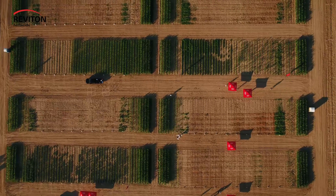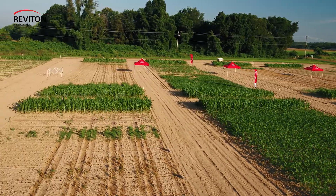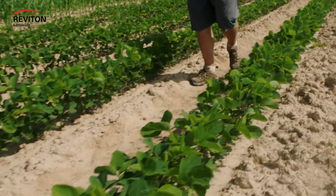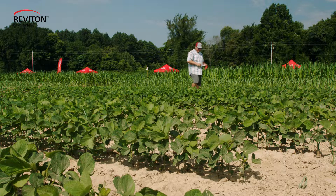It's exciting to bring a new active ingredient, a new herbicide, to the marketplace. It gives the grower a new tool in their toolbox in order to be able to more effectively control weeds in their farming operation.